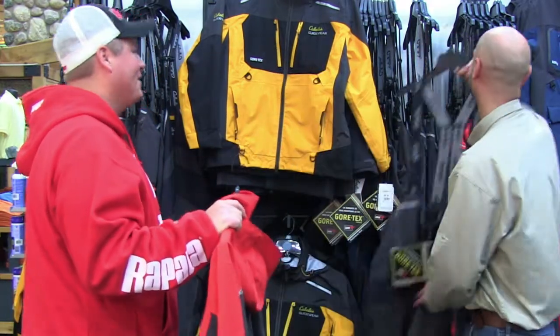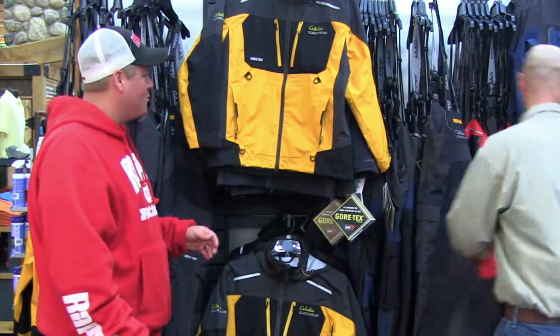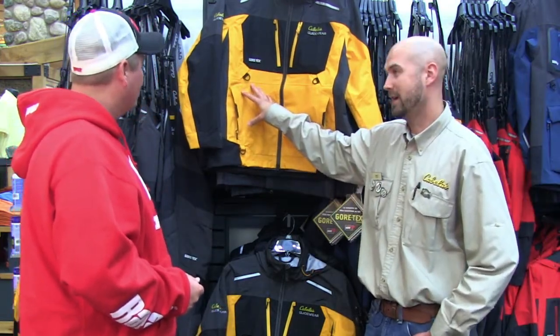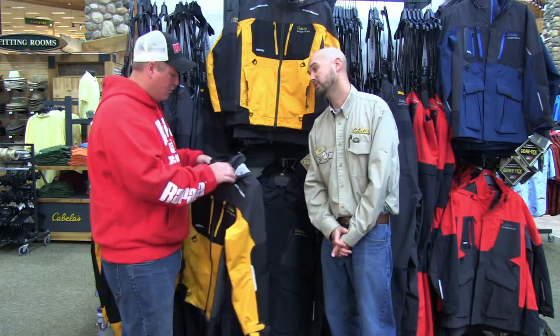Well, we're going to need that going up to Lake of the Woods. Now, how about for those days we're hoping for — milder days, not as much wind, not as much rain? You'd want a lighter duty version of that. Cabela's Bass Angler Guidewear — a lot lighter weight, it's only 75 denier compared to the 200 denier of the Extreme suit.